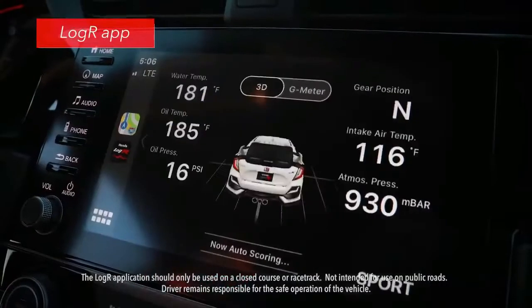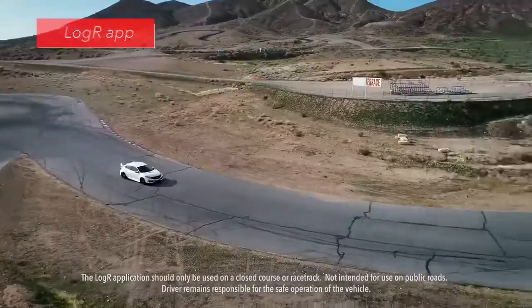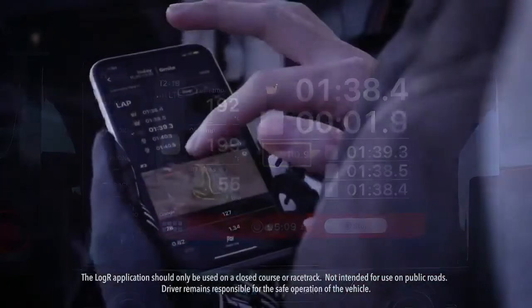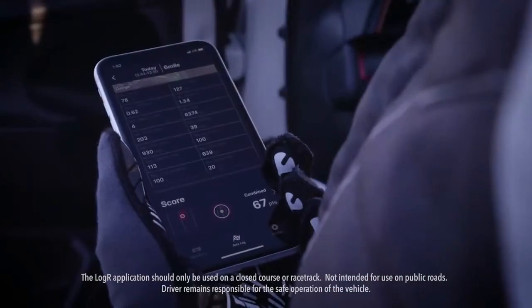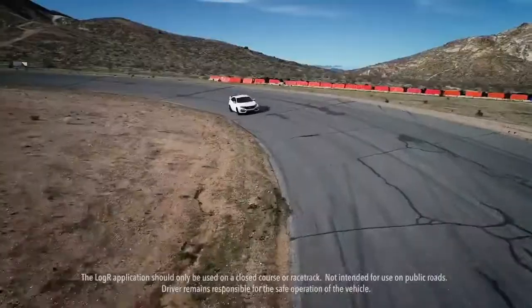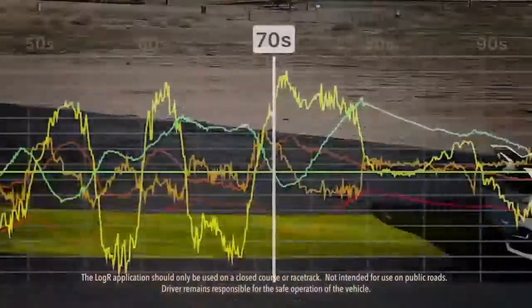Exclusive to Type R is the cool new Log R app that can help drivers improve their technique on the track. It has a performance monitor that provides vehicle info through the display audio touchscreen. Log mode records lap times on the track, and auto score helps encourage smooth driving by monitoring braking, acceleration, and steering, and comparing it to data generated by professional Honda drivers.